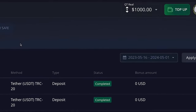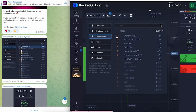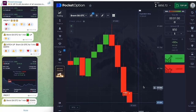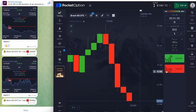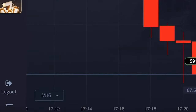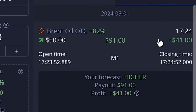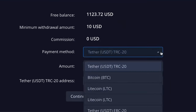I topped up my balance with one thousand dollars, waited for today's signal session, and set all the parameters Lisa instructed. We got the first signal: Brent Oil, one minute, down. I opened a trade for fifty dollars and one minute later got ninety dollars back. The second and third signals also each returned ninety dollars. In four minutes I earned 120 dollars net profit, and you can withdraw to any bank card or cryptocurrency.